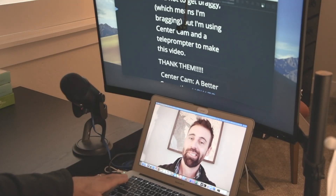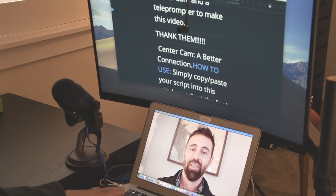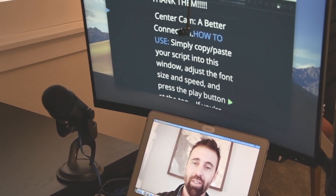And not to get braggy — which means I'm gonna get braggy — but I'm using CenterCam and a teleprompter to make this video. I want to thank everybody for being involved in this Kickstarter campaign. We're super excited to share this technology and bring people together, because at the end of the day that's what the purpose of our business is. CenterCam — a better connection.